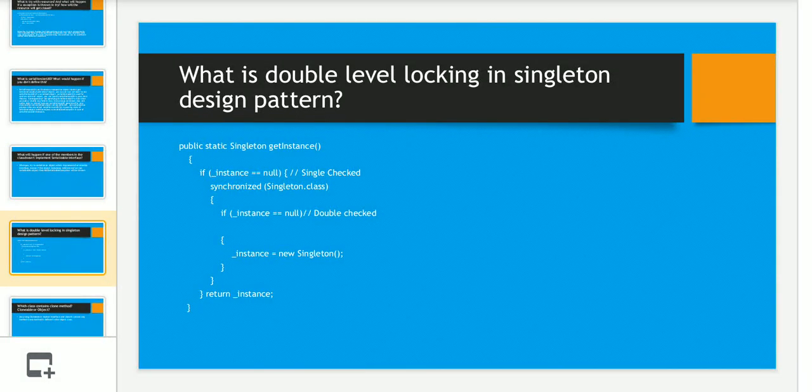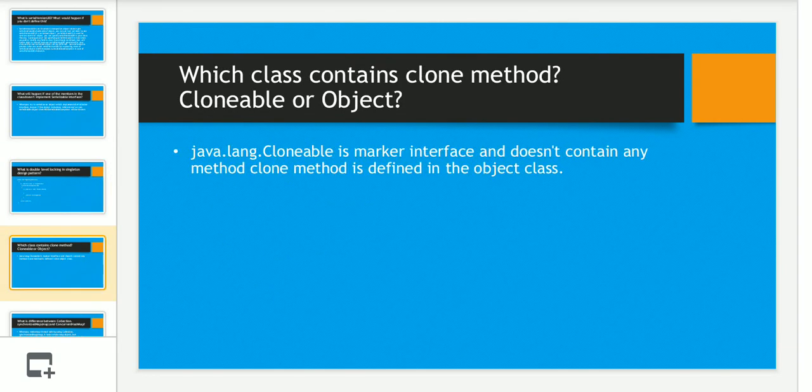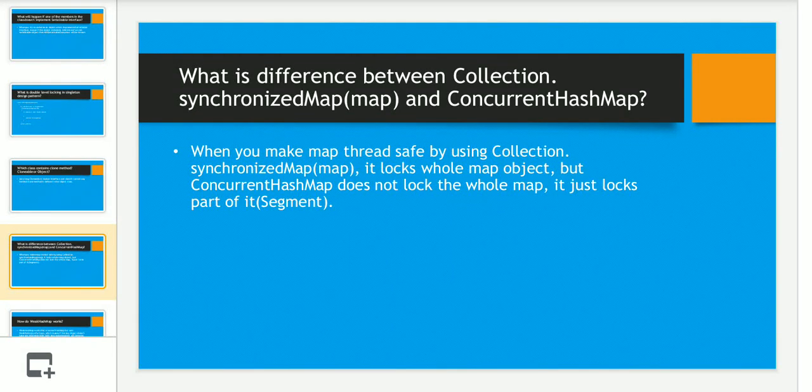The next question was: what is double-checked locking in the Singleton design pattern? I have given the code on the slide — please pause and review it if you are not aware. Then there was a tricky question: which class contains the clone method — Cloneable or Object? Intuitively you'd think Cloneable, but the clone method is actually present in the Object class. Cloneable is a marker interface and does not contain any methods. This question also appeared in the written exam.